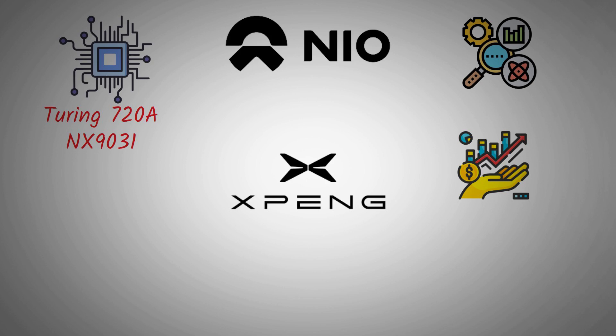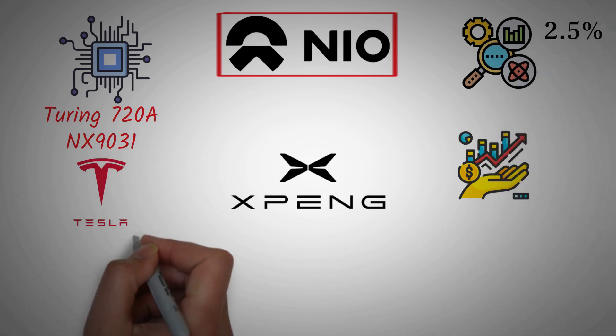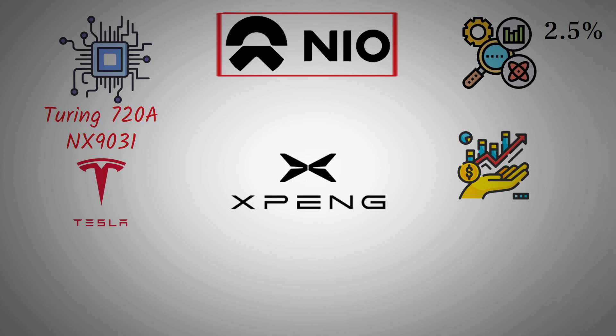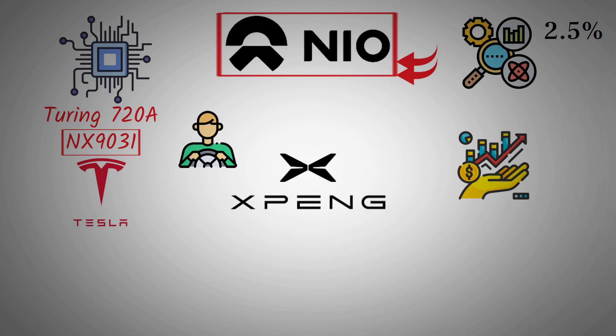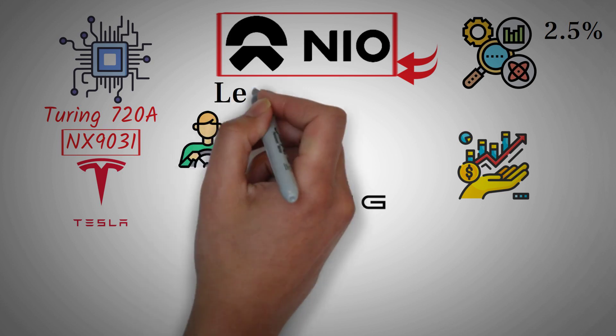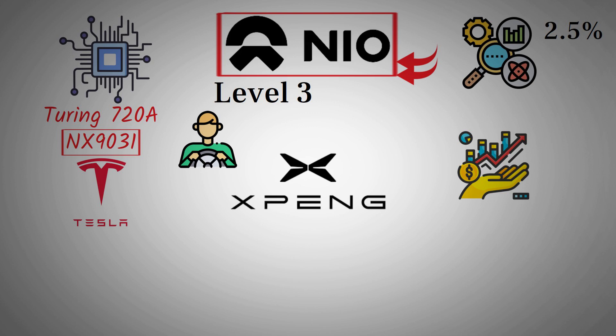According to the Gartner Global Automotive Software Index 2025, NIO ranked second in the world, just 2.5% behind Tesla. That's an astonishing achievement considering Tesla's years of head start in autonomous technology. It shows that NIO is not only catching up fast — it's actually challenging Tesla in the most critical areas of AI-driven mobility. Being one of the few automakers on the official Level 3 approval list only reinforces how advanced their technology already is.